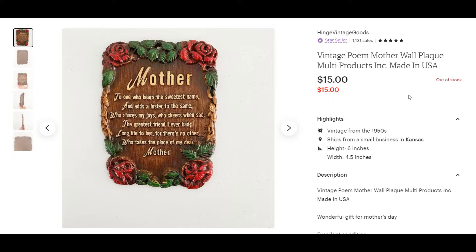Next up is this vintage wall plaque. We are getting close to Mother's Day, so I'm not surprised that this sold. I got it for a dollar at an estate sale.